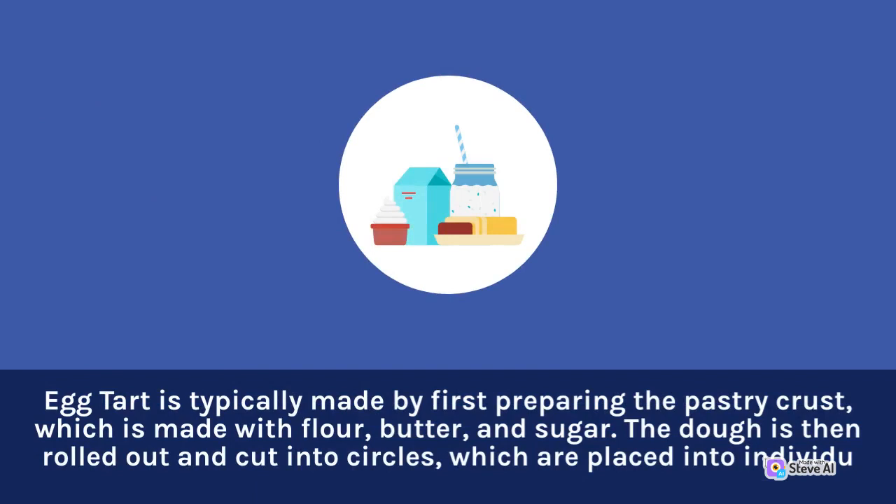Egg tart is typically made by first preparing the pastry crust, which is made with flour, butter, and sugar. The dough is then rolled out and cut into circles.